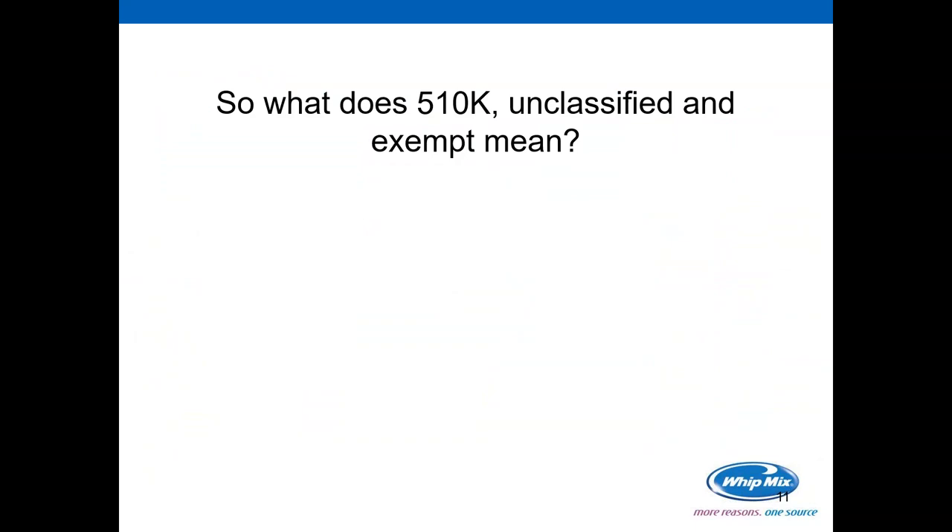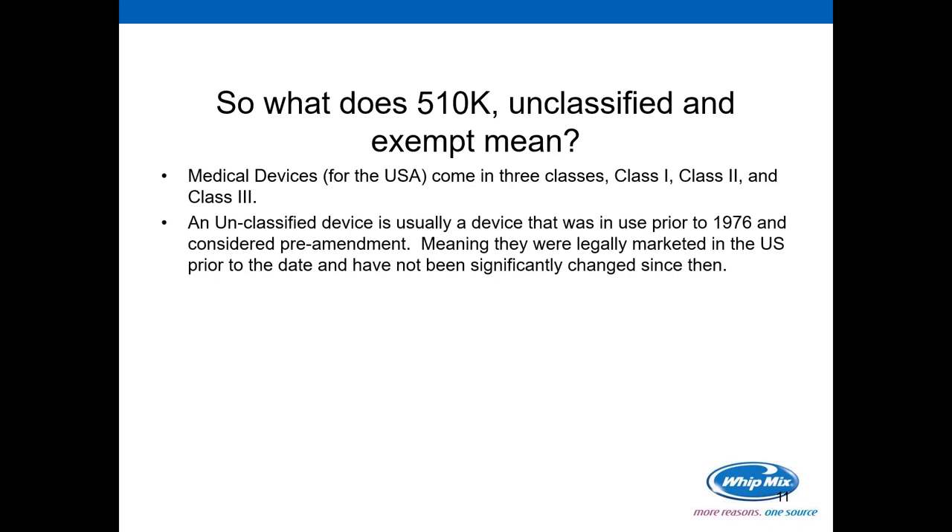So what does 510(k), unclassified, and exempt mean? Medical devices for the USA come in three classes: Class 1, Class 2, and Class 3. An unclassified device usually means it was a device in use prior to 1976. Prior to 1976, while the FDA was in existence, it did not have the same regulating power and enforcement. If it is exempt, it means it was legally marketed in the U.S. prior to that date and the device has not been significantly changed since then.